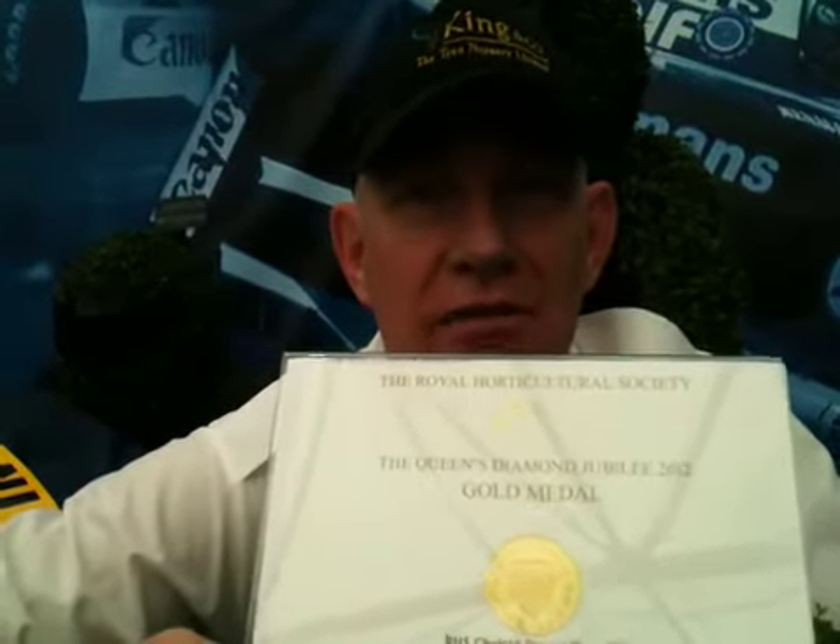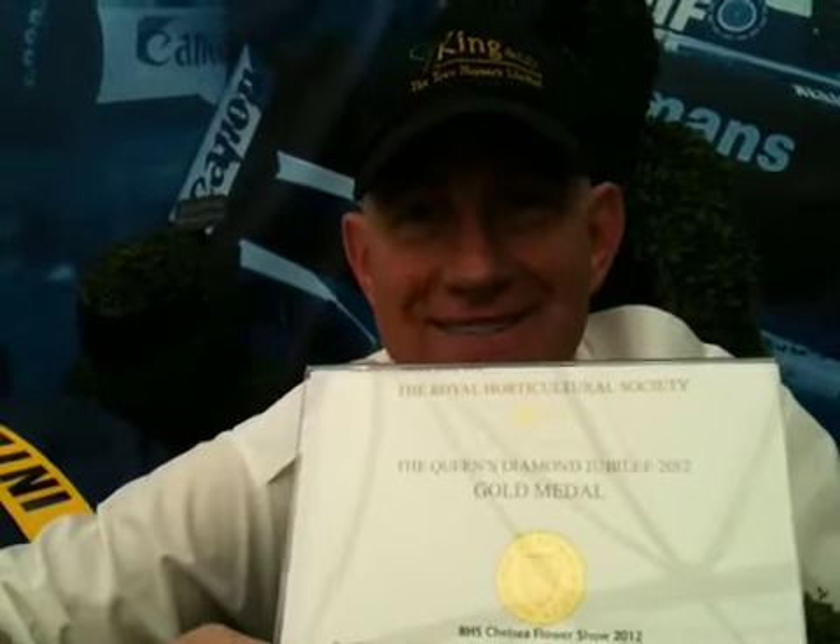This is Paul King for King & Co, The Tree Nursery Limited, with our partners the mighty Williams F1 team — by far the best team in Grand Prix racing, the family Grand Prix team — at the Chelsea Flower Show, the greatest show on earth, 2012. Saying thank you and goodbye.